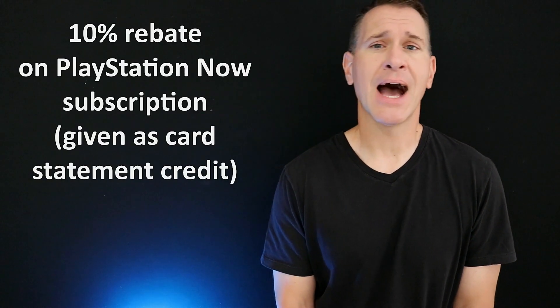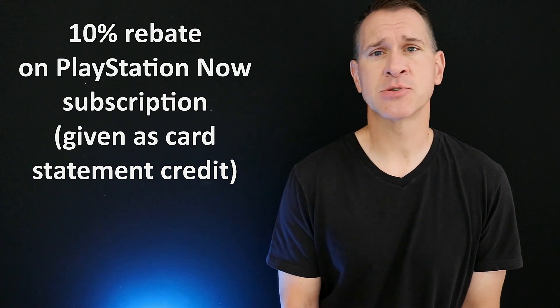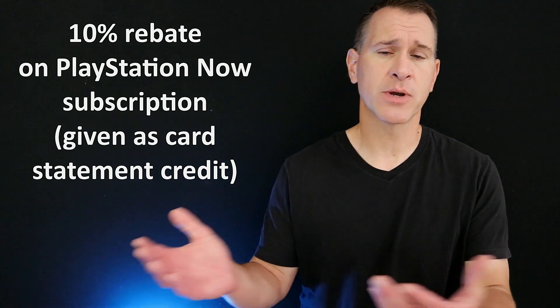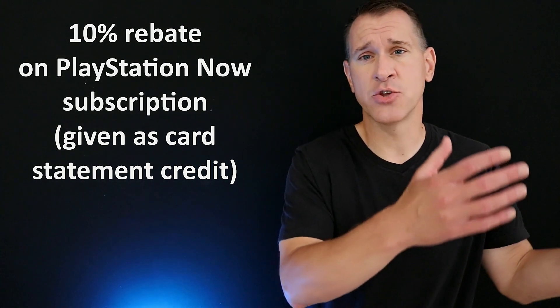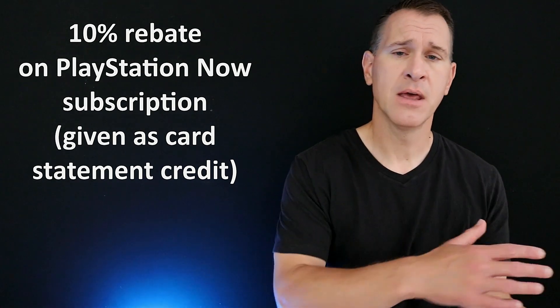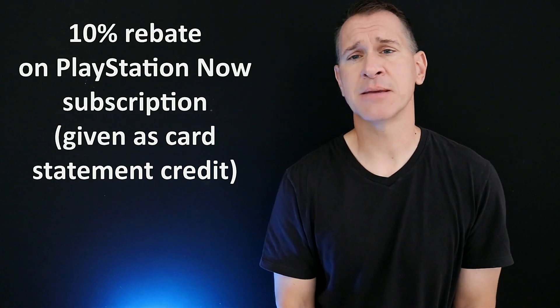A couple of other perks that loyal PlayStation customers might appreciate. Number one, you can get a 10% rebate on your PlayStation Now subscription if you use the PlayStation Visa to pay for it, which means you are going to get that money back on your credit card statement — you pay for it with the card and then you get it back on your statement each month.